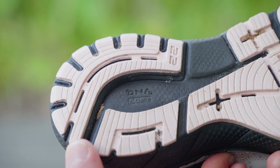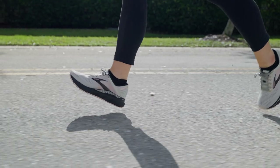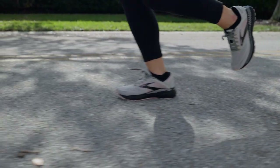Previous versions of the Brooks Adrenaline featured a mix of DNA-loft and Bio-Mogo DNA midsole. DNA-loft is made up of EVA foam, rubber, and air, ensuring a soft, lightweight, but durable ride. Although the midsole feels slightly softer than previous versions of the Adrenaline, it still offers the same reliable, supportive fit.